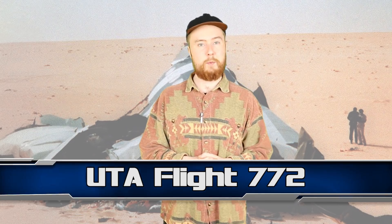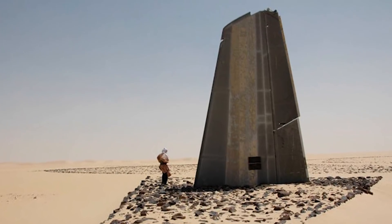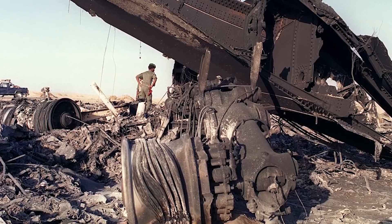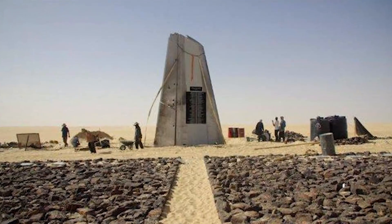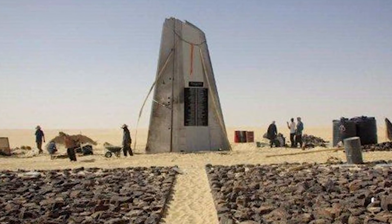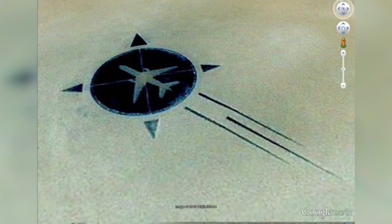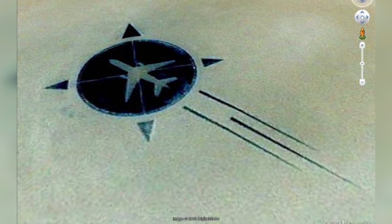Moving on to number 6 we have UTA Flight 772. In 1989, this plane went down in the Sahara Desert on its way from the Republic of Congo to Paris. All 170 people on board were killed. It was later found that a bomb was the cause of the tragedy. The Sahara Desert is a vast, remote place and many pieces of the plane simply couldn't be recovered, so there they lay, even today, in the hot Saharan sands. It's difficult to get to in person, but it is visible on Google Earth — imagine just stumbling across this strange, mysterious plane memorial by accident while scrolling through hundreds of miles of sand.